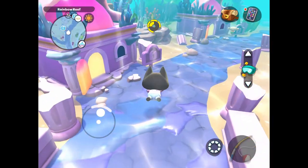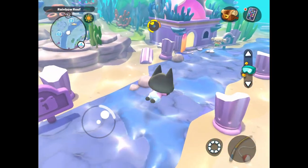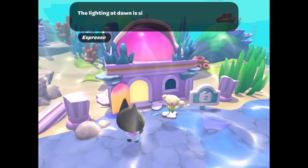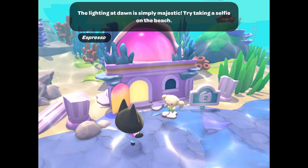This is how to unlock Espresso as a visitor in Hello Kitty Island Adventure. Espresso is part of the Cinema Roll universe and is friends with Cinema Roll and Cappuccino.